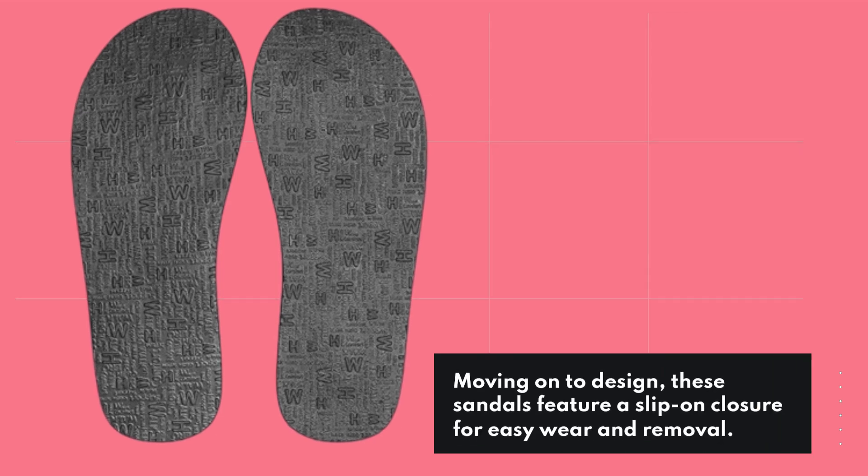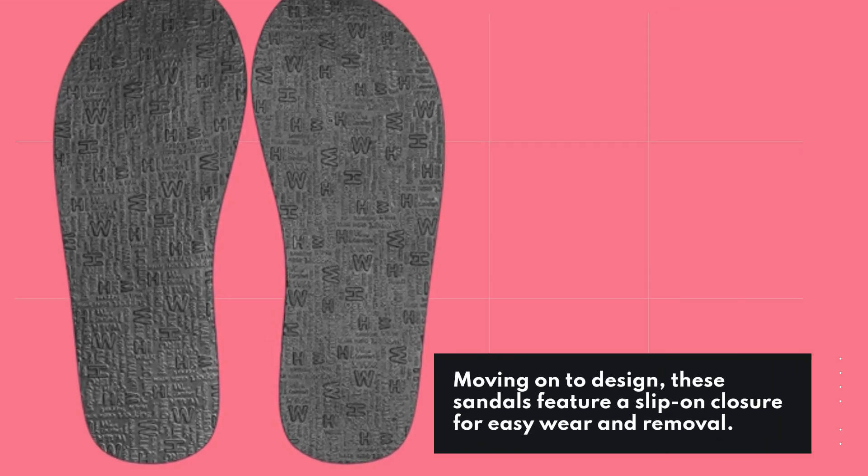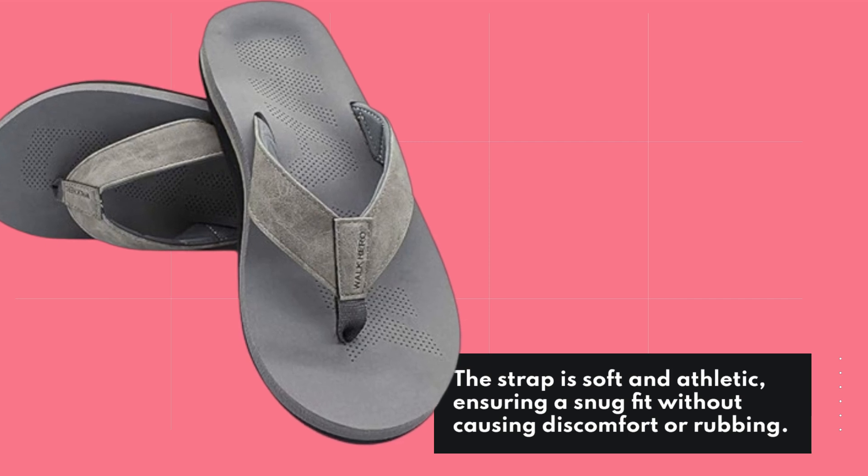Moving on to design, these sandals feature a slip-on closure for easy wear and removal. The strap is soft and athletic, ensuring a snug fit without causing discomfort or rubbing.